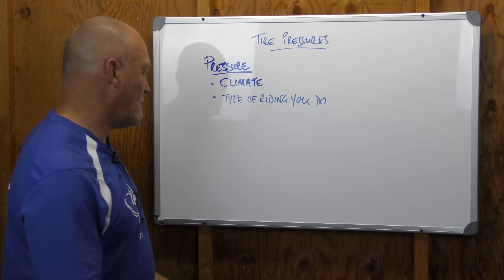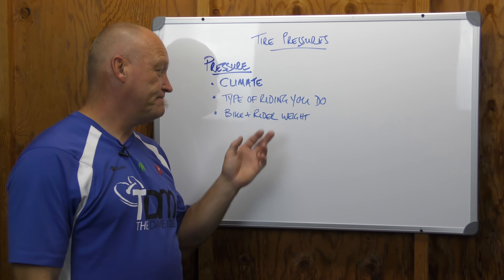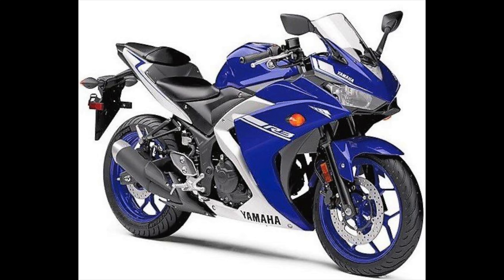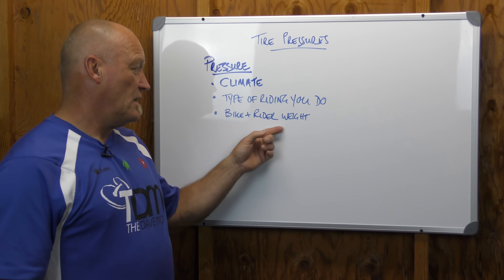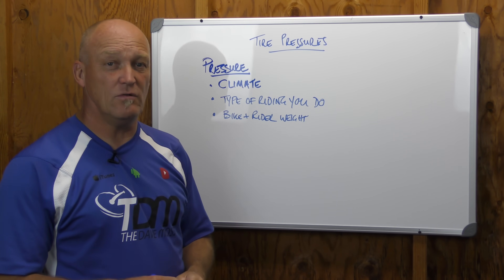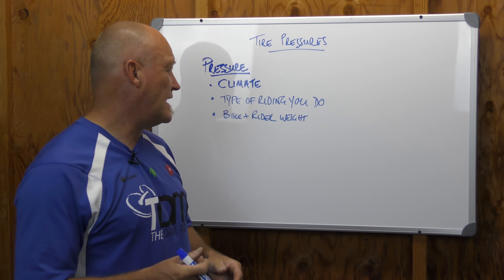We've got to figure out what type of riding you do. We also have to figure out the weight of the bike and the rider. An R3 doesn't weigh a whole lot, and generally the people who ride those bikes don't weigh a whole lot either. If the combined weight is quite low and the type of riding is fairly slow, do they need high tire pressure? It's a good question to ask.